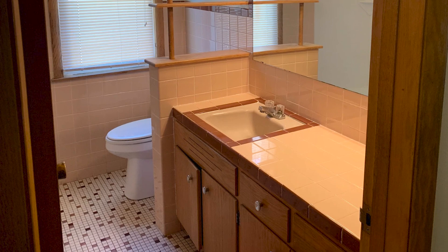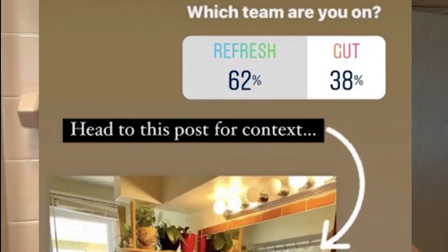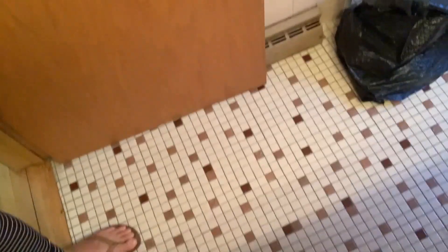Right now we're standing in the main problem area: the bathroom. I asked you guys on Instagram, do I gut the bathroom or do a refresh? And you voted refresh, so that's what we're doing because I obviously leave all my important decisions up to social media. Stay tuned for my next poll — should I get a tattoo? So what does a refresh mean in this context? It means I'm going to keep the original footprint and preserve some of the original materials. For instance, this ugly — I mean vintage — tile I'm going to keep.